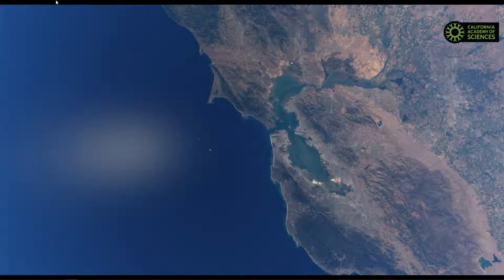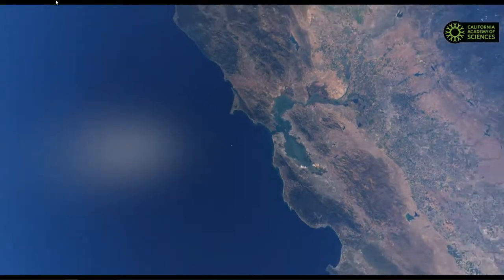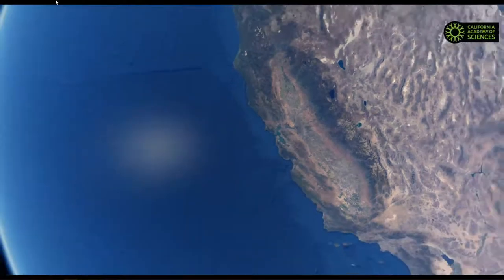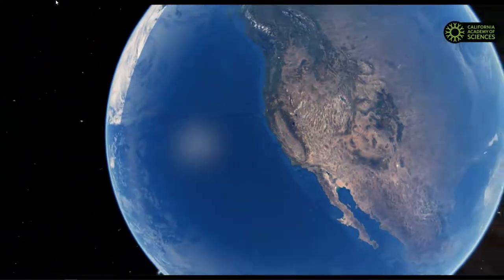Now we're 120 kilometers above the Earth, so technically we're in outer space right now, looking down at the San Francisco Bay Area. We're not going to stop here — we're going to continue moving farther away. So we can see our Earth, our entire planet, from high overhead.